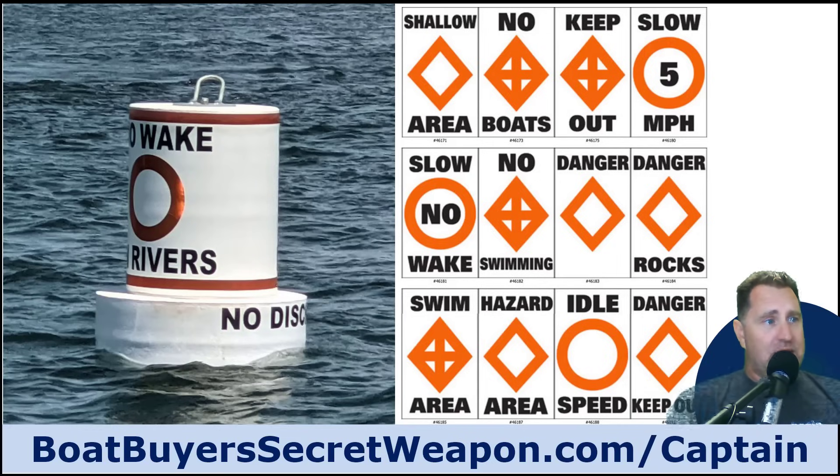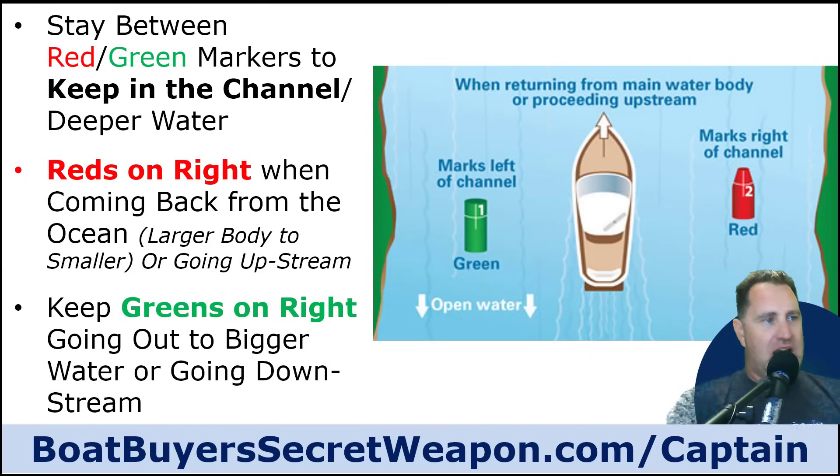Buoy markers: white with orange means danger. An orange circle means reduce your speed or go to no-wake or idle speed. An orange diamond means there's something in the water you don't want to hit. For navigational aids, red and green markers mark the channel — the deep water where you can go without running aground. Keep reds on the right when going from large water to small water, like ocean to intracoastal, or going upstream. Keep greens on the right when going from small water to large water or downstream.